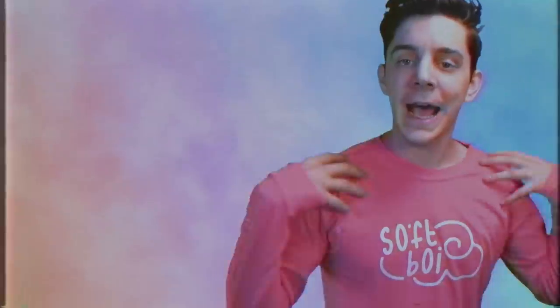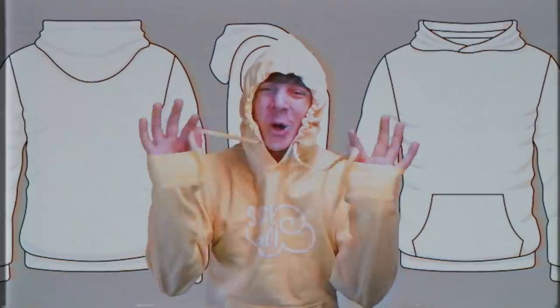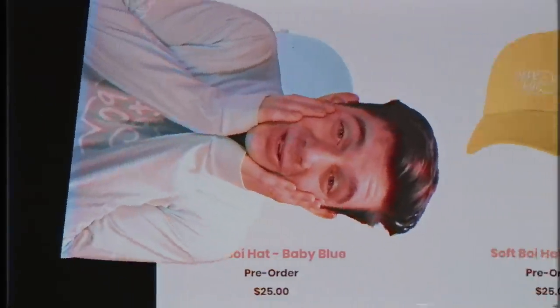Welcoming the Soft Boy Collection — this new clothing line is soft. It has a cool cloud on it, pastel colors, a soft boy on the sleeve, and clouds on the other sleeve. Sleeve designs are in style. We've got shirts, hoodies, and embroidered dad hats — trust me, they're sweet. You can pick from an assortment of colors like red, pastel red, soft boy blue, faded yellow, and mint.